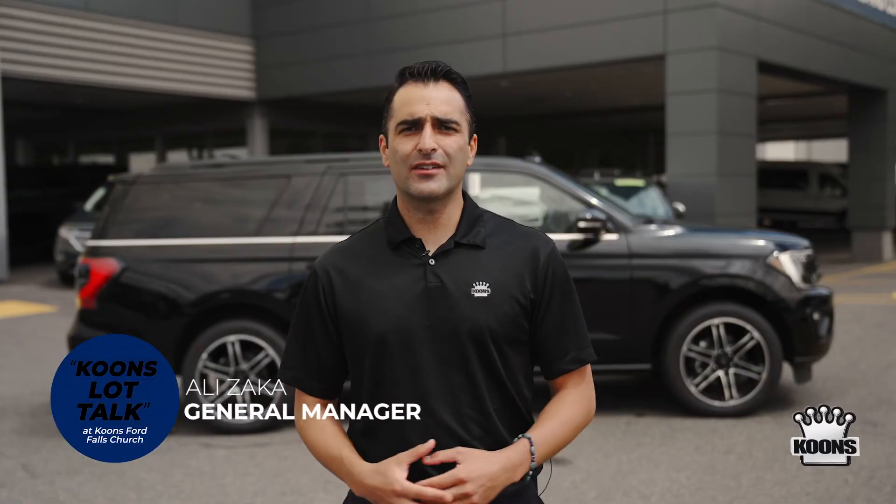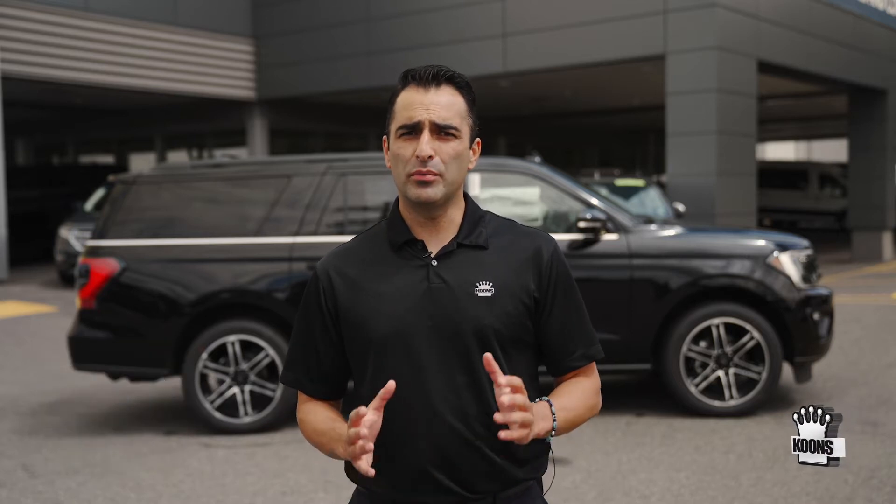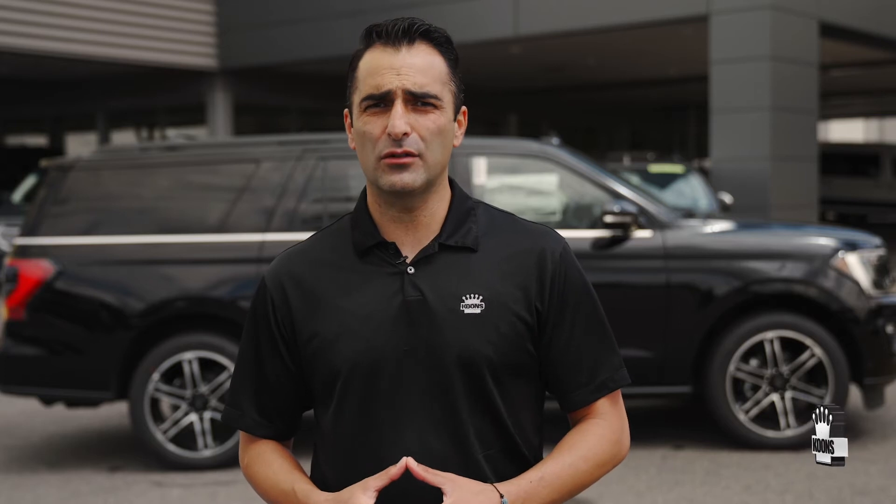Hi friends, Ali Zakka here with another exciting edition of our Kuhns Locktalk video. Today we're looking at one of our more popular SUVs with this beautiful 2020 Ford Expedition Max. The Max model of the Expedition is a bit longer, adding more cargo space than the standard version. And as a Limited, it's packed with all of the luxury and technology features that you will absolutely love. Let's have a look.